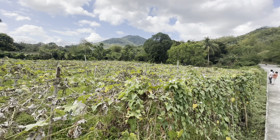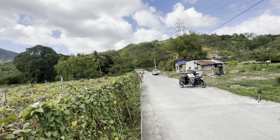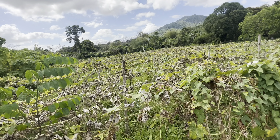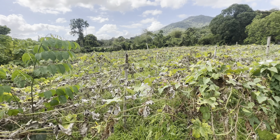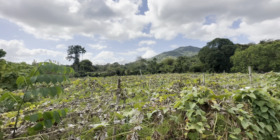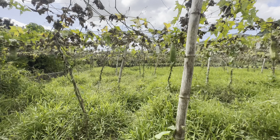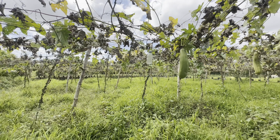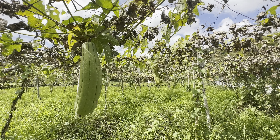May scenic view din na makikita pag nasa property ka dahil may malapit na bundok dito. May tanim na gulay naman ang property tulad ng patola, at meron din mga tanim na sitaw.